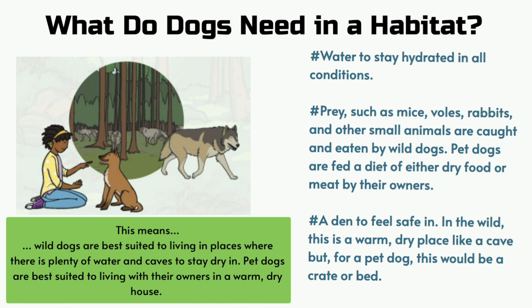What do dogs need in a habitat? Water to stay hydrated in all conditions. Prey such as mice, wolves, rabbits and other small animals are caught and eaten by wild dogs. Pet dogs are fed a diet of either dry food or meat by their owners.